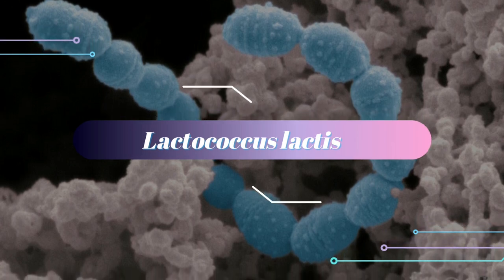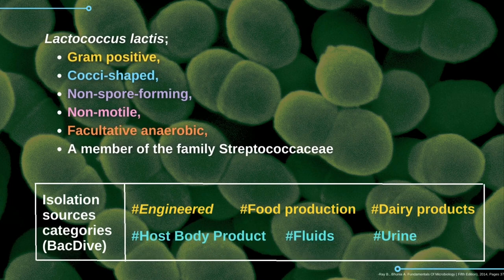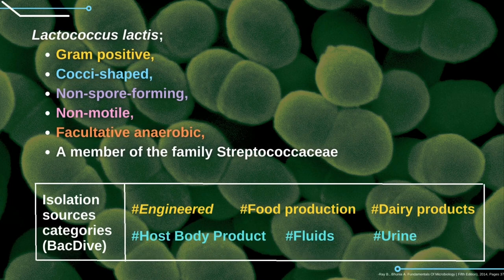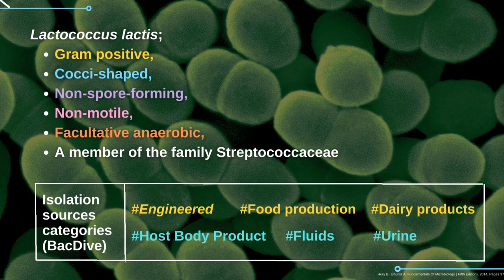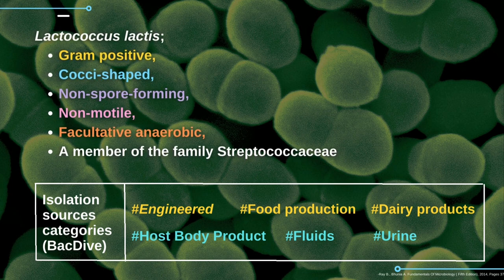Lactococcus lactis is a gram-positive, coccus-shaped, non-spore-forming, non-motile, facultative anaerobic bacterium, which is a member of the family Streptococcaceae. You can see the isolation sources categories at the table.